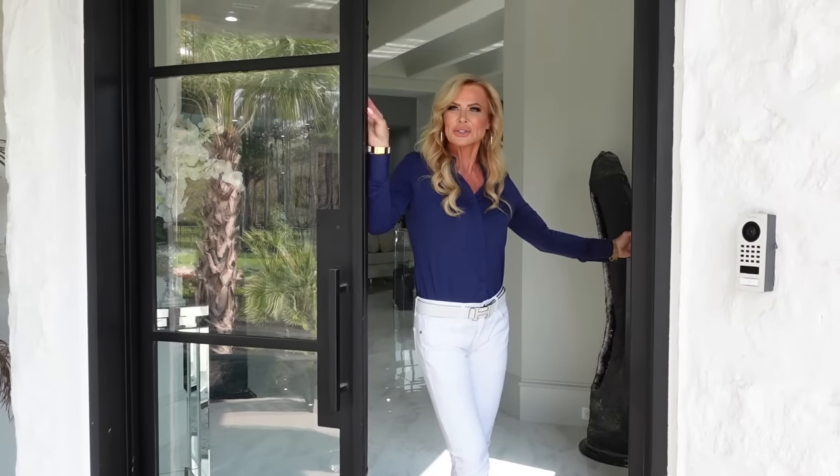Welcome to the Aromar Ranch Estate. We have finally finished so that you can actually get a tour of how the house turned out after a year-long remodel job. Come on in, let me be your tour guide.